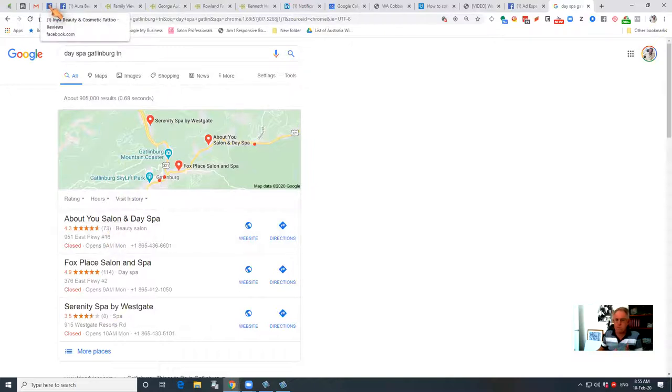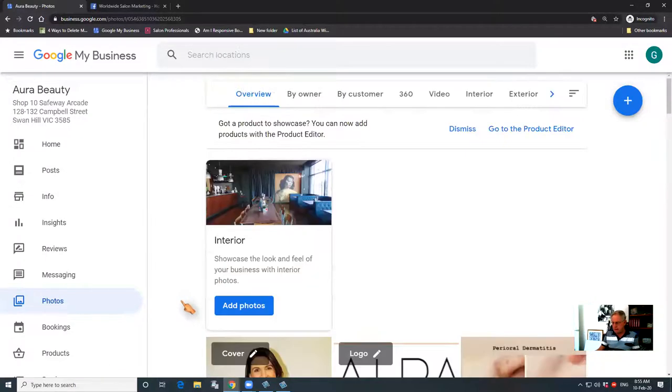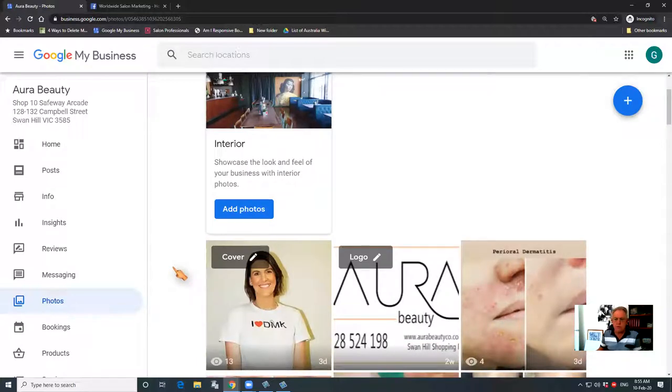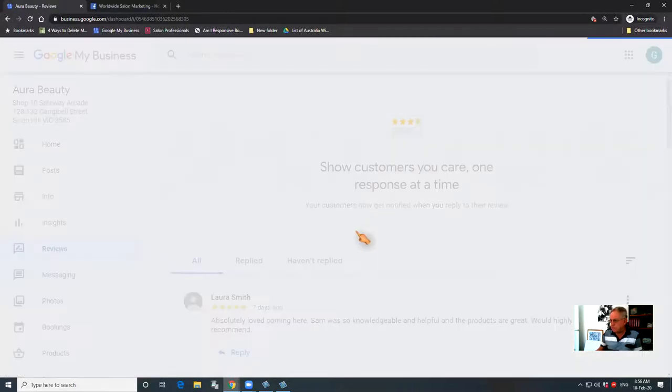First of all, what you need to do is log into your Google business listing. I've logged into this business listing here, and what you want to do is get a link for reviews so that you can share that link with your reviewers on Facebook.